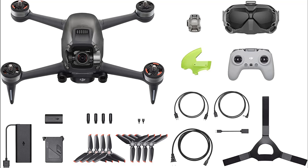OcuSync 3.0 Transmission System. Enjoy crystal-clear, real-time HD low-latency transmission video, even at distances of up to 6.2 miles.